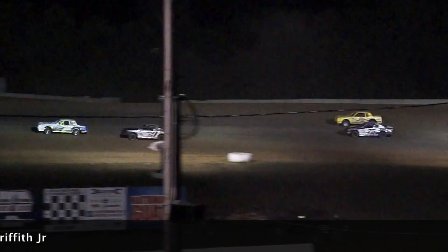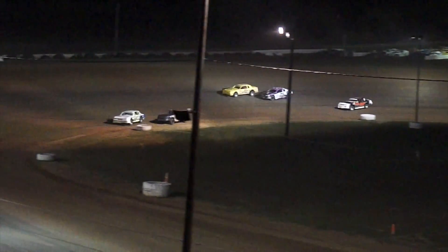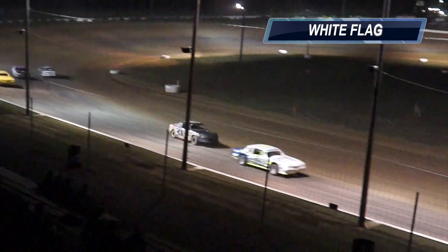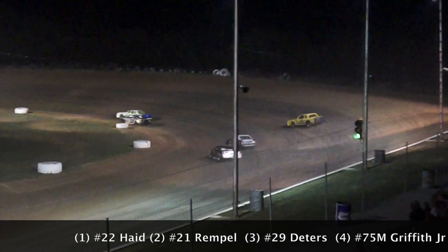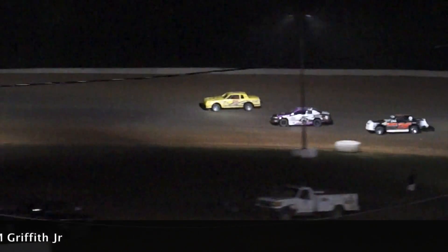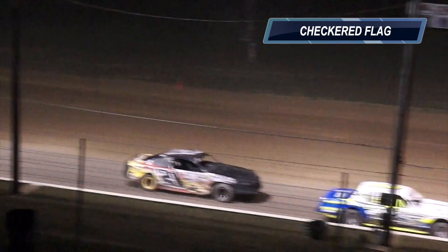Rimpel, though, trying to make it work. He can get a little bit lower than Haid. The question is, does he have any momentum to get by him? He's going to have one lap to figure it out as they see the white flag. Marvin Griffith Jr. in a free fall as he goes back to fourth. Dieters at the white flag into third. Good run for Rimpel, but he'll lose a little ground down the back straightaway. He's going to dive it in low, going to eat the bottom of the racetrack at the stripe. It's going to be Matt Haid in the 22 picking up the win.